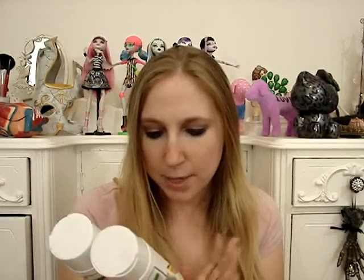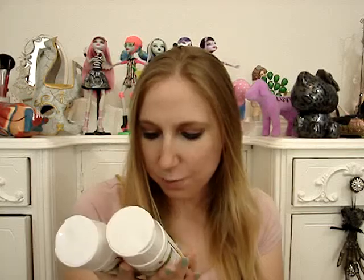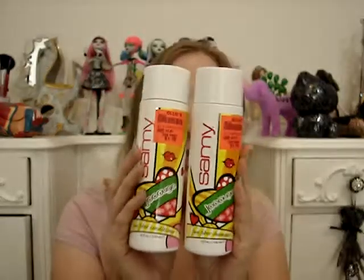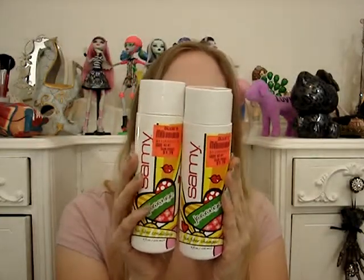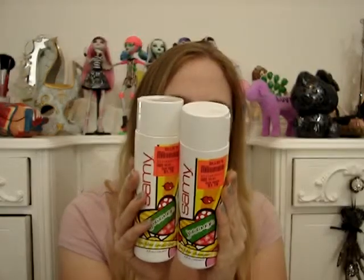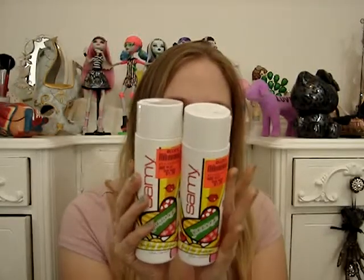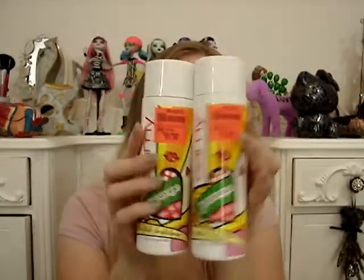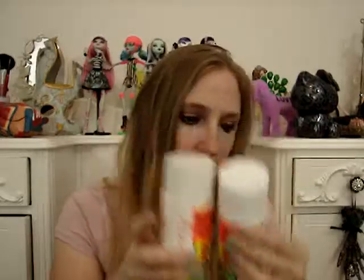These are by a brand called Sammy and they are called Fun Fiber Shampoo and Fun Fiber Conditioner. The packaging is really cute — it's just a shampoo and conditioner. These were $1.79 a piece. It basically says it creates fullness, density, and lift because it's got fiber in it. I thought I'd give it a try since they were so cheap. I'm kind of stocking up on shampoo now because I've been finding it for uber cheap at thrift stores and now Ollie's. If you guys want a review on them, just let me know.